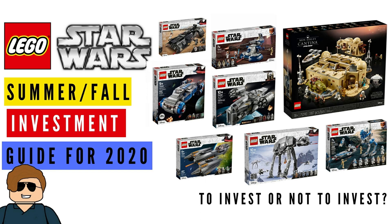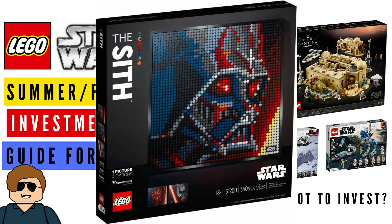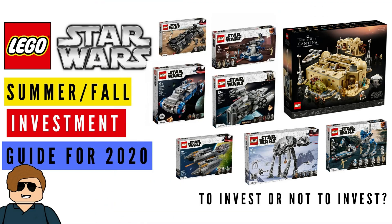I also wanted to mention the Star Wars Sith Mosaics. I really don't have anything to go off of with these — they're completely new and Lego hasn't done anything like this in the past. So I'd just avoid them to be smart. I can't say they're bad, I can't say they're good; I just don't know how well they're going to appreciate in the future.